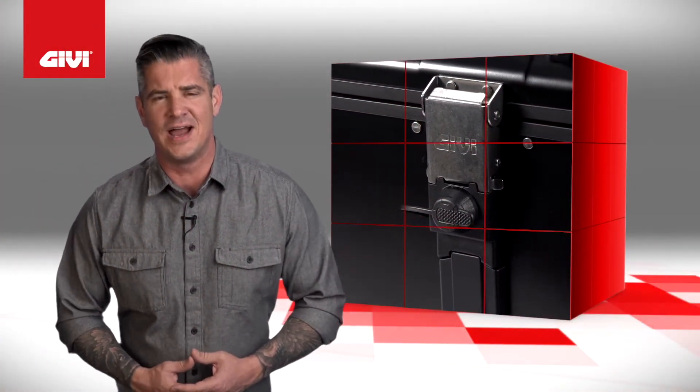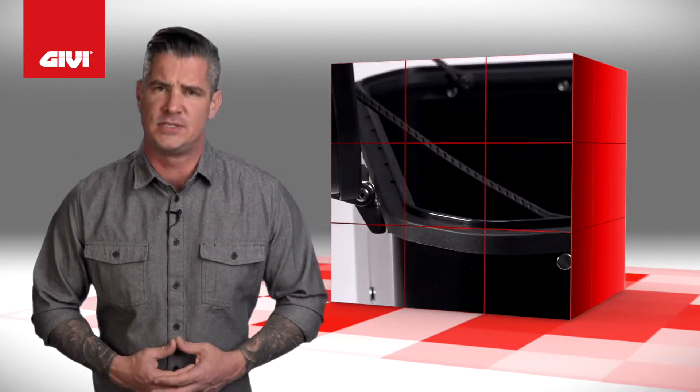Givi is known for their high-end Italian design, strong technological attitude, and knowledge of materials.